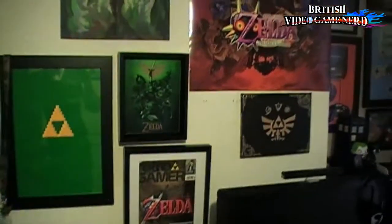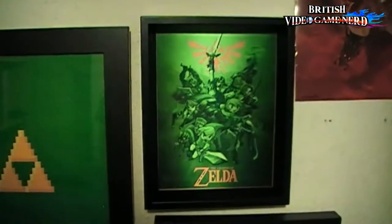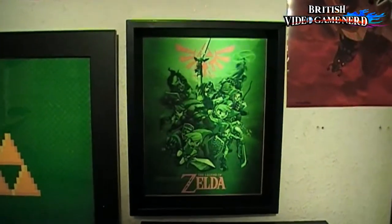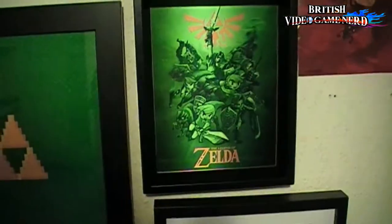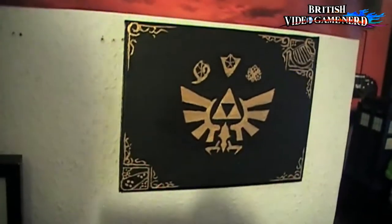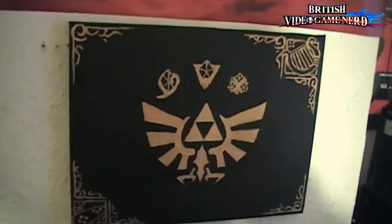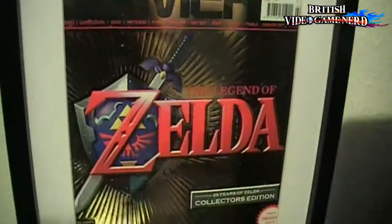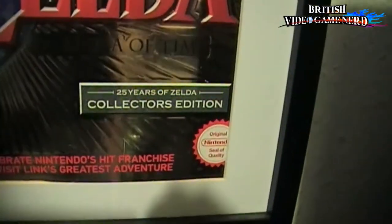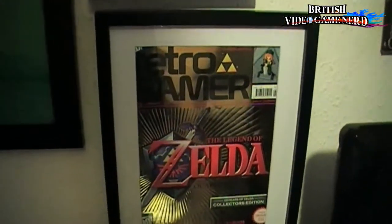Okay, before I get to my consoles — you may have seen already — here's my Legend of Zelda wall, with some Zelda posters. This particular poster is actually 3D — I know you can't tell from the camera, but it is a 3D poster. That's a canvas I painted as well, made of basic gold with black. Pretty happy with that painting. And this is actually a Retro Gamer magazine — Legend of Zelda Collector's Edition for Ocarina of Time — and it's been framed, because I thought it would be the best place to show you how much of a Zelda fan I am.